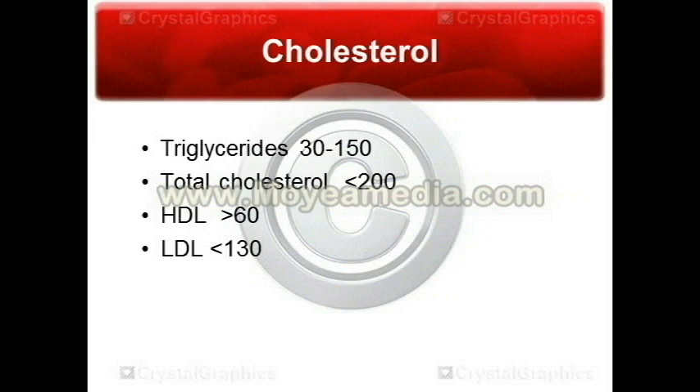Next we'll go over cholesterol and lipid panel levels. You want to keep your triglycerides low — normal is 30 to 150. You want to keep your total cholesterol below 200. Your HDLs, which is considered the good cholesterol, should be above 60. HDLs are what transport the cholesterol from the arteries and other areas of the body to the liver, so that it can be excreted in the bile. You want to keep these high.